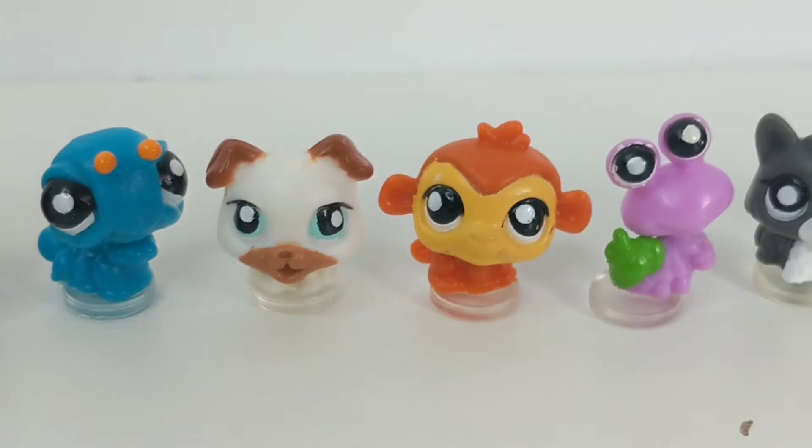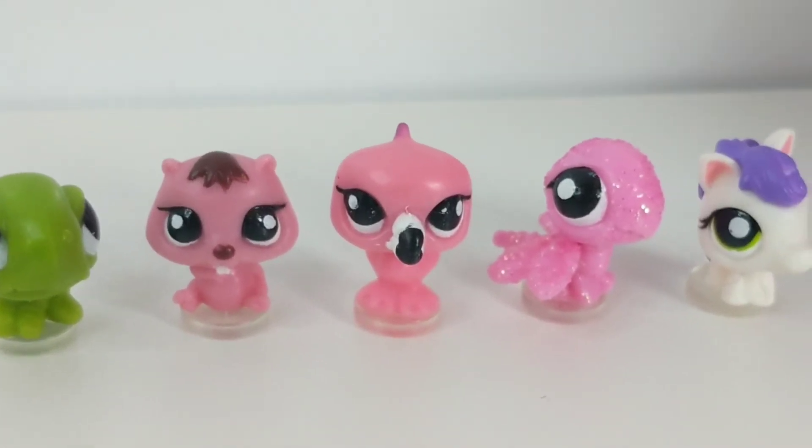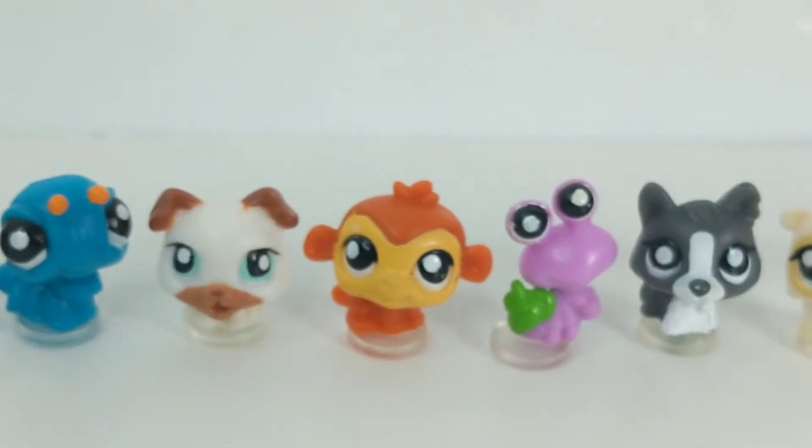I don't remember where I bought these from or got all of them, but I'm still very grateful to have all of these.